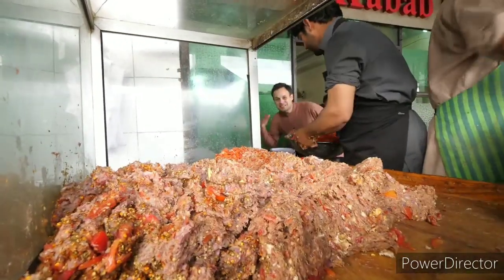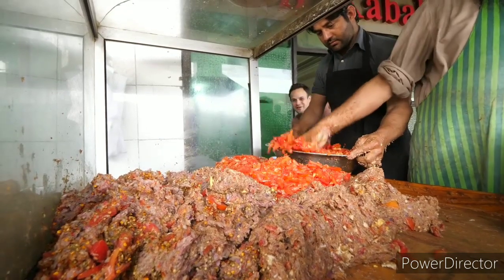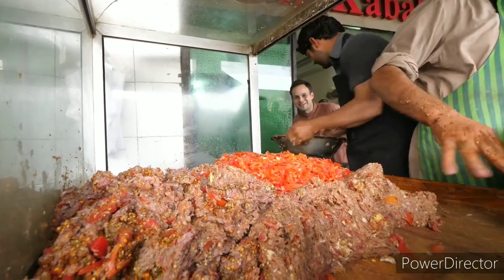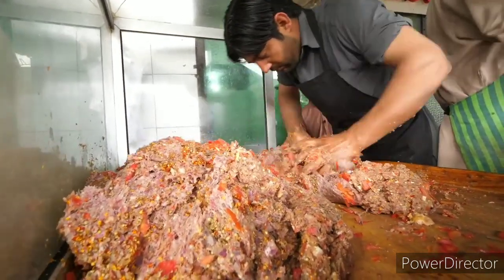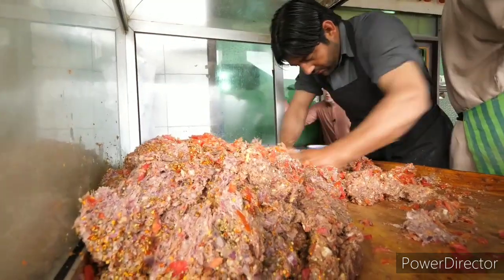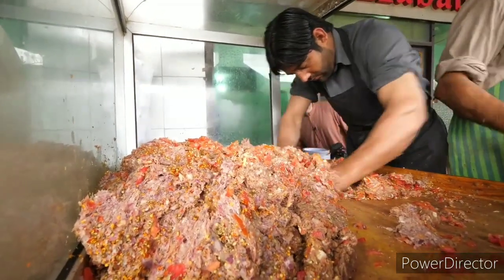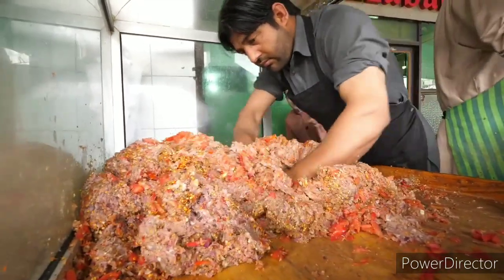Look at all the tomatoes — pure heaven here guys. Have you ever seen a kebab meat patty mountain that big, with that many spices and pomegranate seed? This is what's worth coming to Pakistan for — this is it right here.